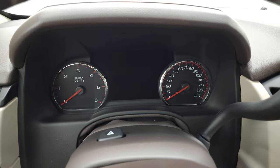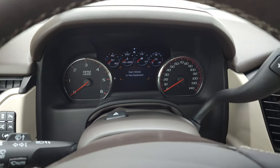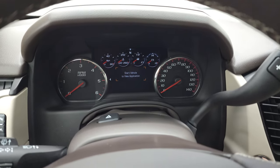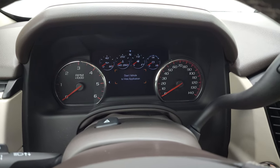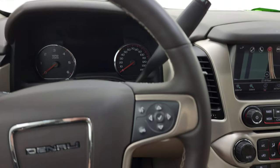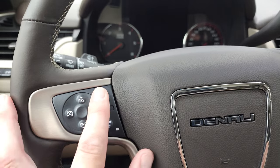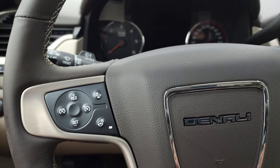18,231 miles on this vehicle. You get the digital speedometer on the digital display, along with a compass display. It comes with the heated leather-wrap steering wheel, Bluetooth and information center controls on the right, cruise controls, forward collision warning controls, and heated steering wheel controls on the left.